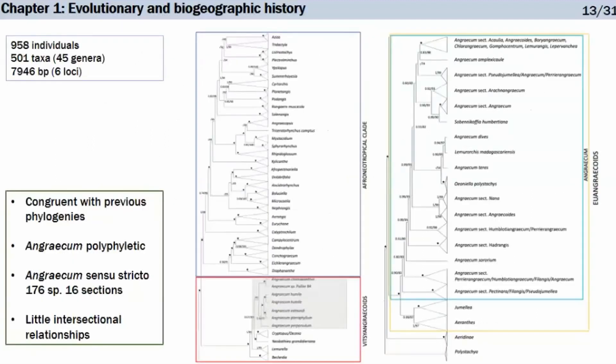To test this, we assembled the largest molecular dataset to date for Angraecinae, with over 950 individuals across 500 species, using six loci — one nuclear and six plastidial.